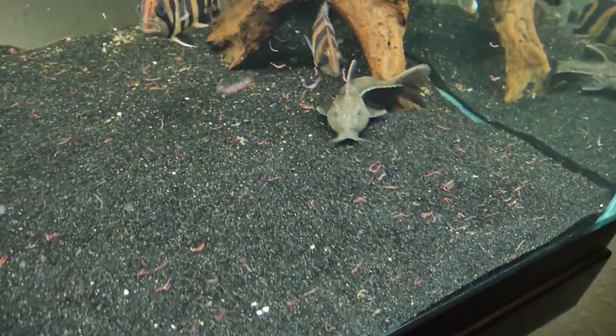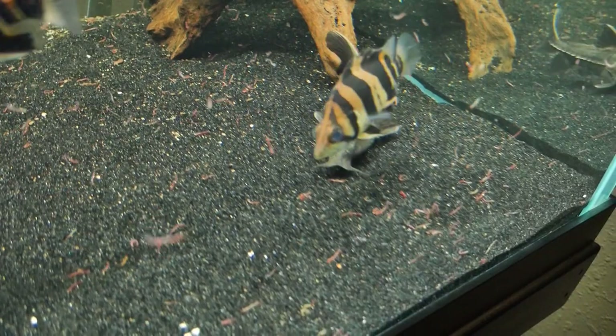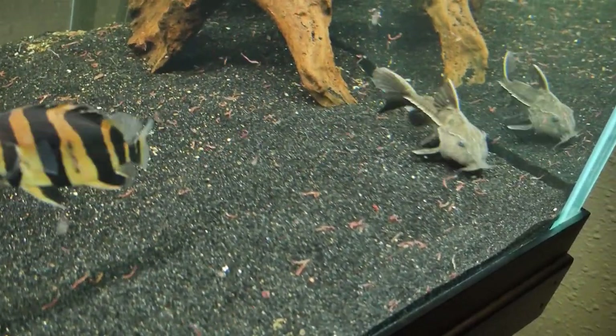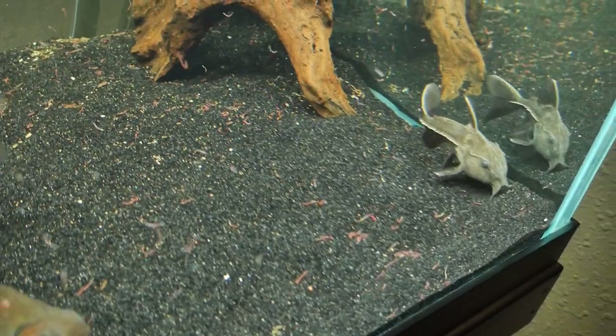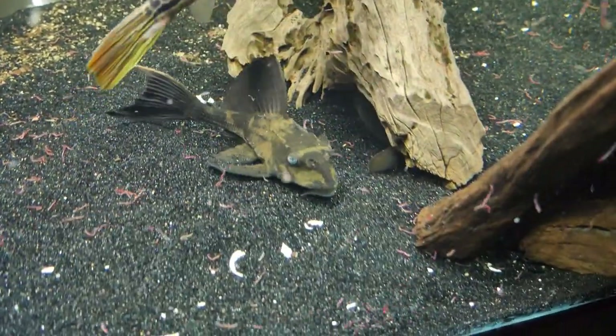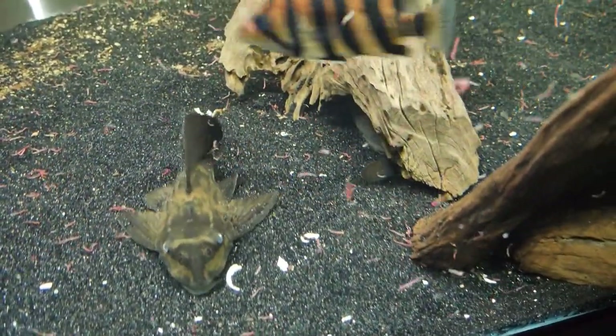Oh yeah, there's the ripsaw catfish right there — the ripsaw is still in here. And there's like a foot-and-a-half long tire track eel hiding under this center log right here. His tail's actually down by that rhino pleco.